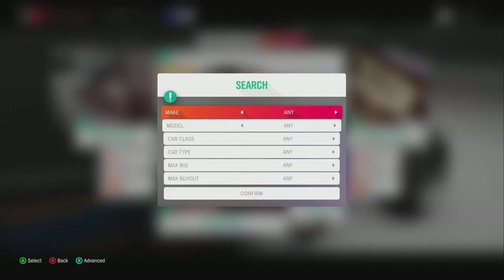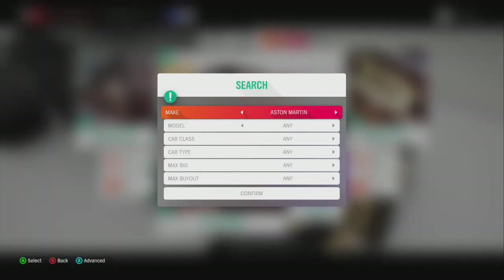People that don't know these cars are rare will put them up for 40,000 or 50,000 grand as a buyout, and then they'll get snatched up instantly and resold for a much higher price.